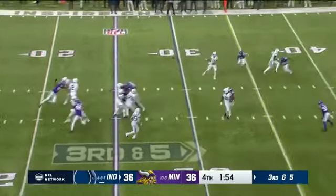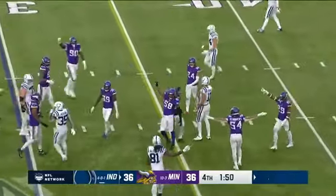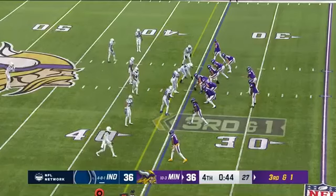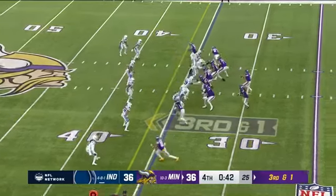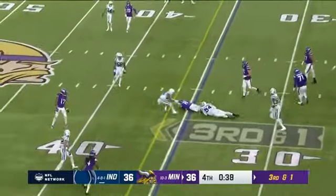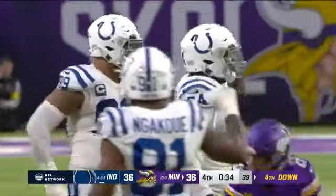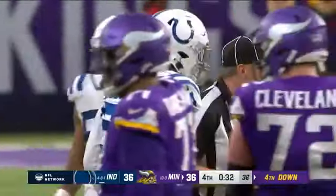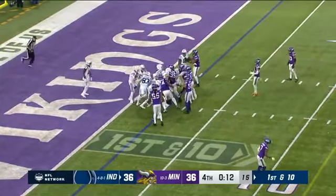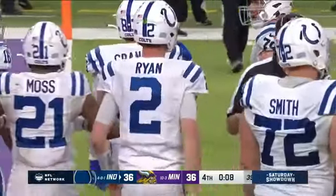Ryan to Pittman — Ryan short. Shelly Duke coming up. Cousins in trouble, gets away — gonna be short again. Fourth and one upcoming. Dayo Odeyingbo is having himself a day. Ryan gets up to the line, gets it down right away — and we will have bonus football in Minneapolis!